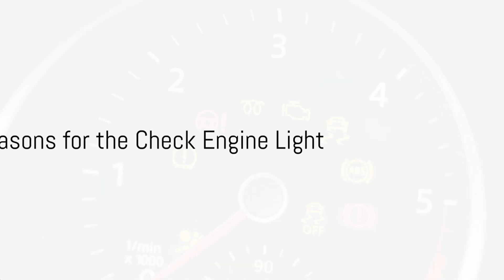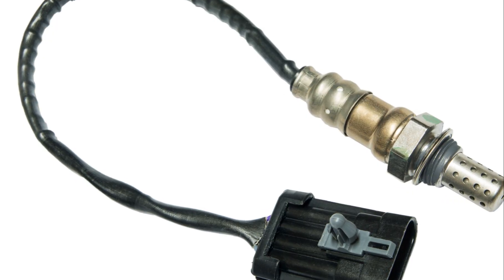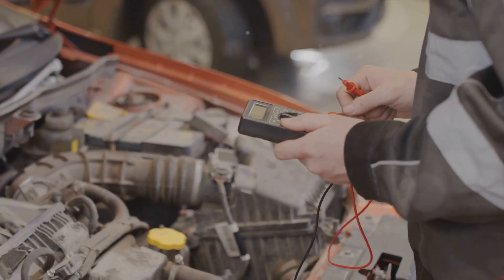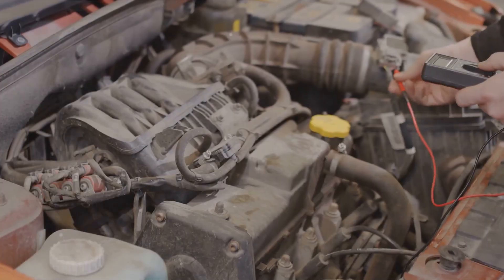So, why does the check engine light come on? There are several reasons, but here are a few of the most common ones. Firstly, your oxygen sensor might need replacing. This sensor measures the amount of unburnt oxygen in your car's exhaust system, and if it's faulty, it can cause your engine to burn more fuel than necessary.